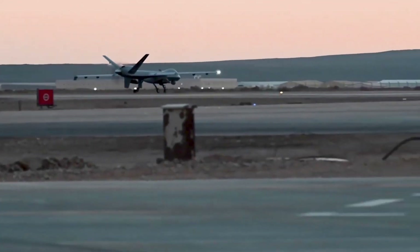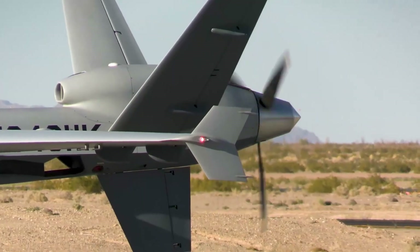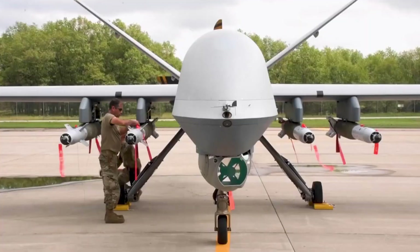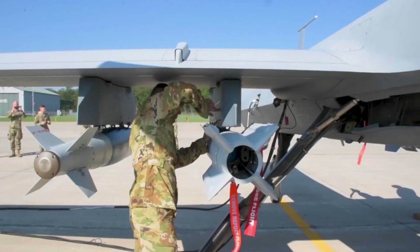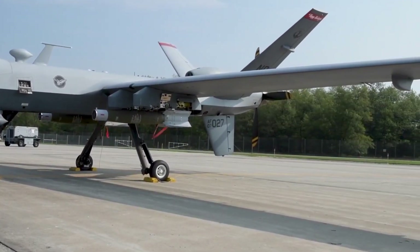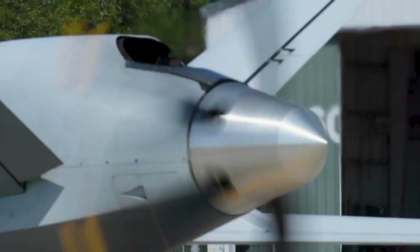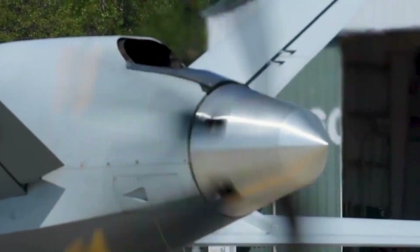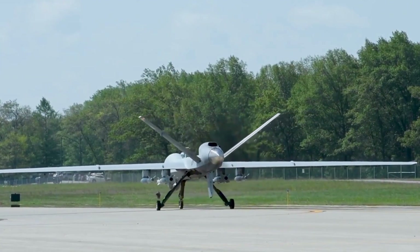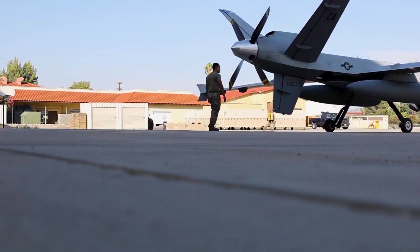Unlike the Predator, which was primarily used for surveillance, the MQ-9 Reaper is designed for both reconnaissance and strike missions, earning its nickname the Hunter Killer. The Reaper measures 36 feet in length with a wingspan of 66 feet. It's powered by a Honeywell TPE 331-10 turboprop engine, enabling a maximum speed of 300 miles per hour and an endurance of over 27 hours. Its operating altitude can reach up to 50,000 feet, allowing it to monitor vast areas undetected.